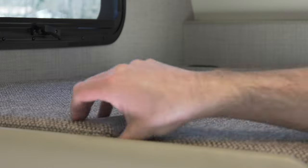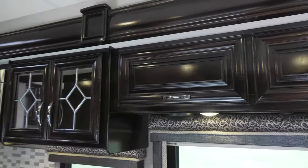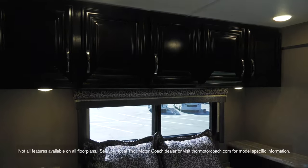We've added storage under the overhead bunk, in the adjustable shelves, and under the raised panel upper cabinet doors. The Quantum offers more storage in the bedroom along with LED reading lights.